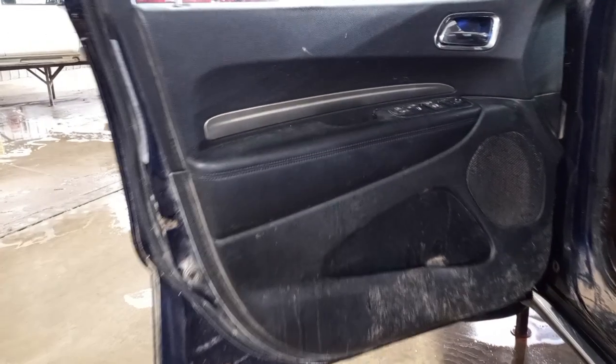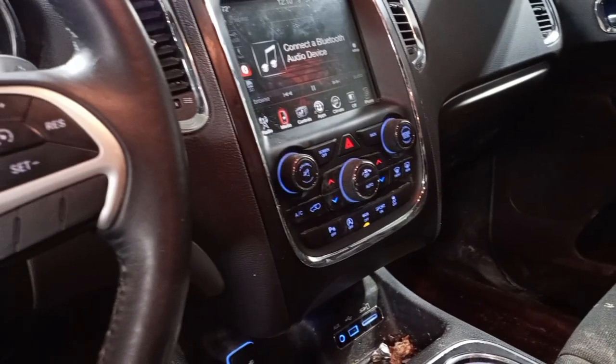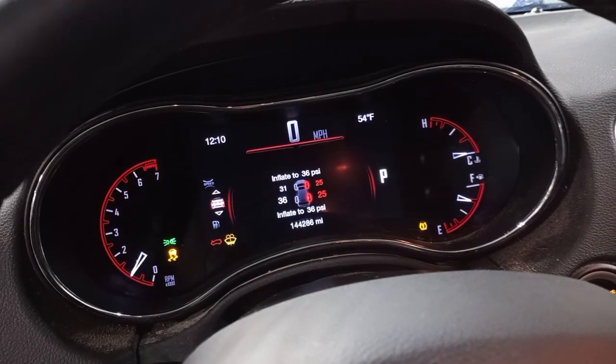Black interior. Powered driver's seat, heated seats. Heated steering wheel. Second row seating and third row seating.